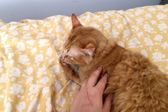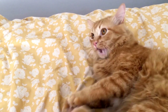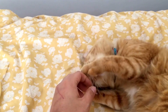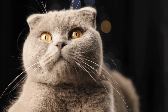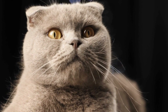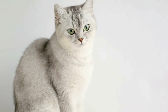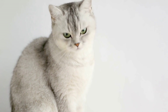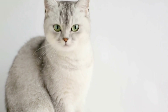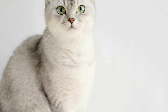It is important to note that training a cat to assist with diabetes management is a gradual and patient process. Cats, being independent creatures, may require longer training periods compared to other animals such as dogs. Each cat may respond differently to training methods, so it is essential to tailor the training techniques to fit the specific cat's personality and preferences.